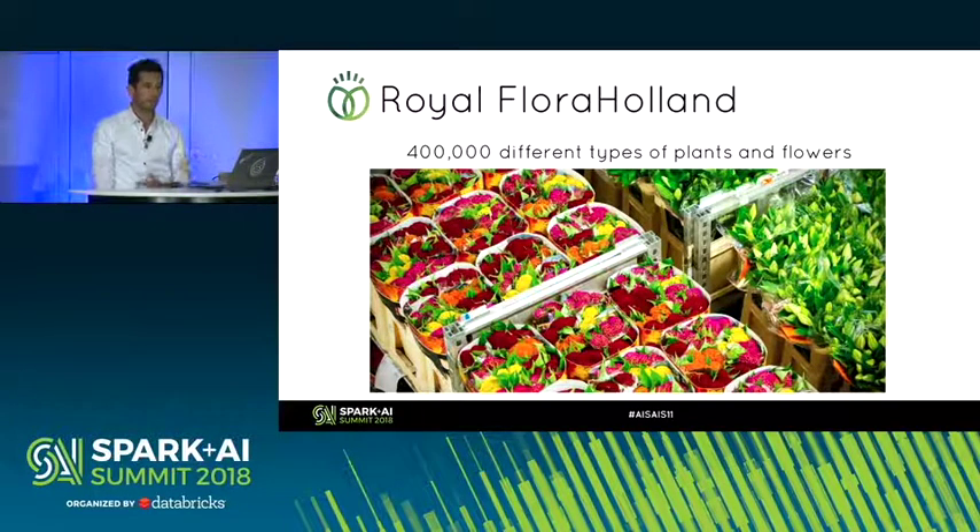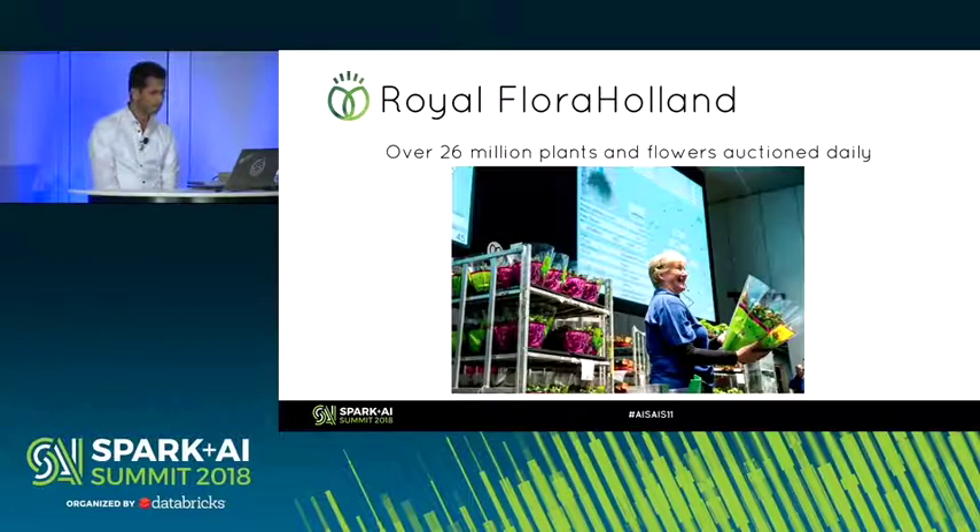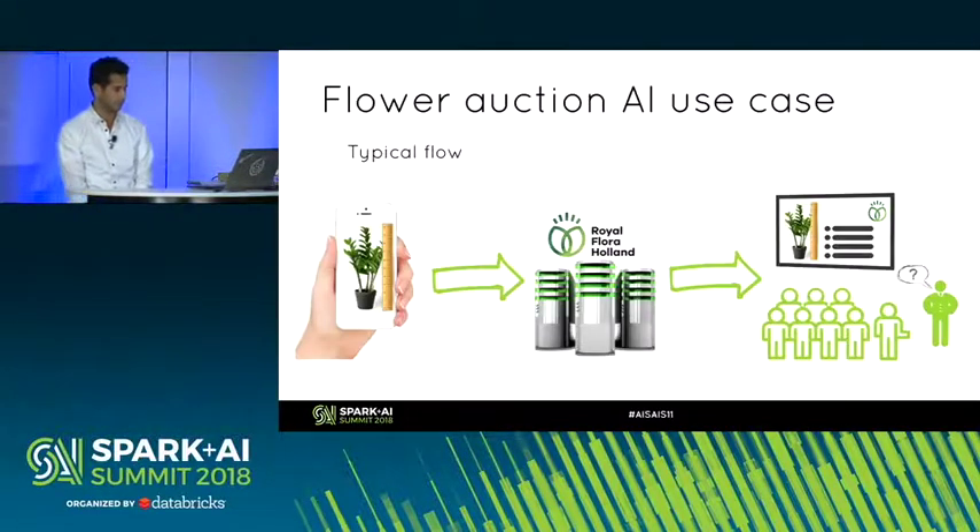They manage around 400,000 different types of plants and flowers that they auction. During that, they manage around 26 million plants and flowers auctioned daily, with around 100,000 transactions daily. So during those 100,000 transactions, they sell or auction around 26 million plants and flowers daily. It's a huge operation.